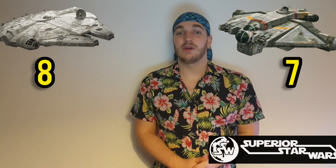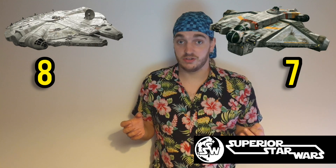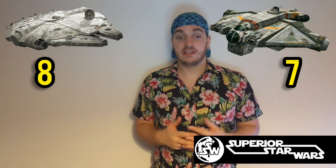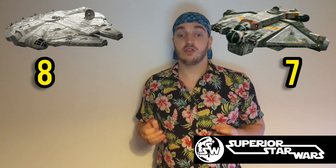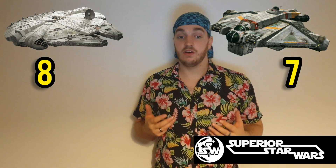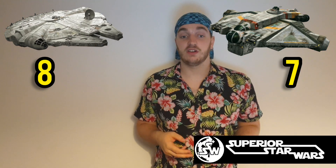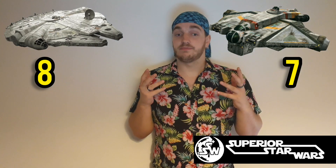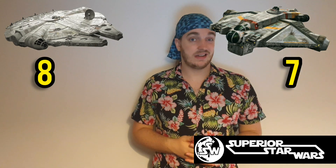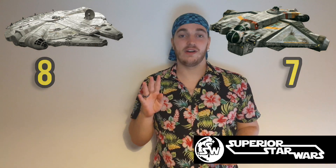Next up we have shields, starting with the Millennium Falcon. The Falcon had a Torplex deflector shield projector, a Neurodoxicon unlimited anti-concussion field generator, a Novodex status-type shield generator, and a Kuat Drive Yards shield projector. We've seen the ship take full-on attacks from Star Destroyers and survive, just about. So we're going to give the Millennium Falcon a four out of five.